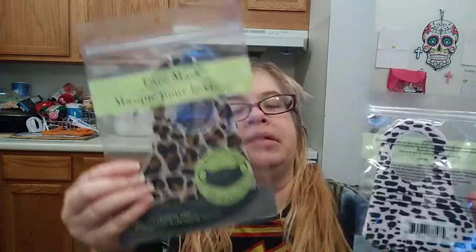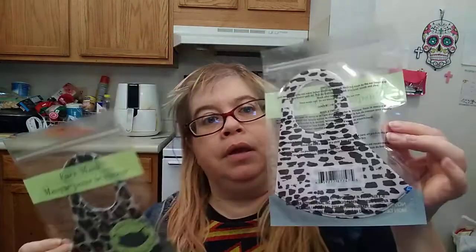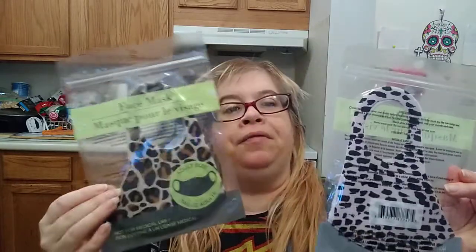I'm going to start off with these. My Dollar Tree had more masks — this time they were not at the register, they're on the shelf. So I picked up two. They're adult size, not for medical use. They had tons of these, but I only picked up two because I don't want to take a bunch since other people may want them too. I got the leopard one and this other one — that's really cute. I love leopard!